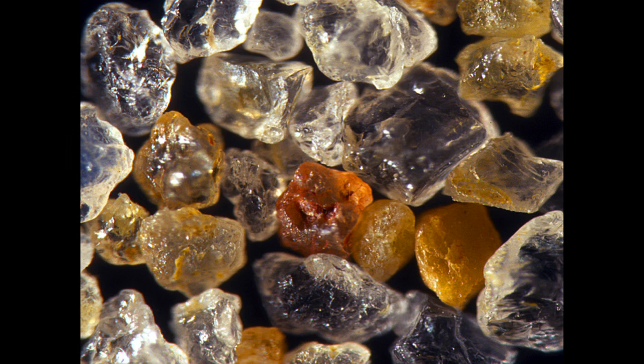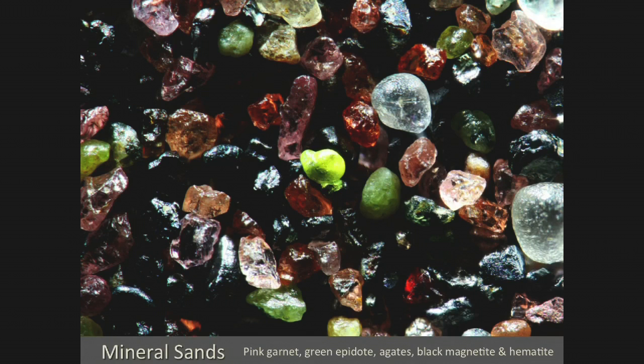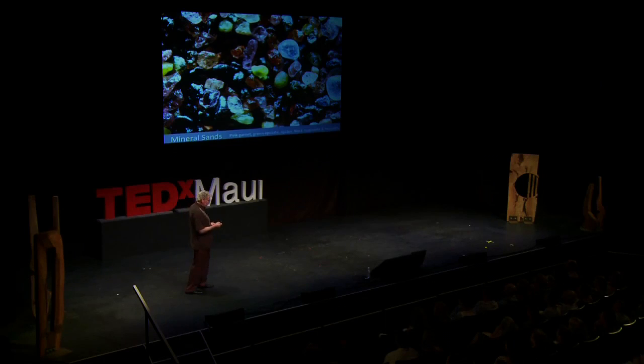Here's what most of the sand in our world looks like — quartz crystals and feldspar. Most sand on the mainland is made of quartz crystal and feldspar; it's the erosion of granite rock. Mountains are built up and erode away by water, rain, and ice, and they become grains of sand. There's some sand that's much more colorful — these are sand from near the Great Lakes, filled with minerals like pink garnet and green epidote.